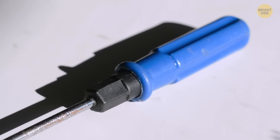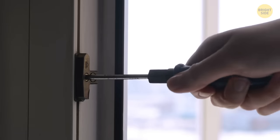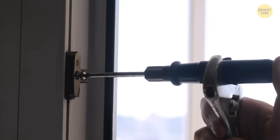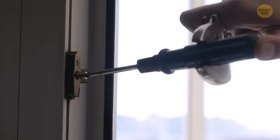Although your screwdriver is ergonomically made for your hand, sometimes you have that one screw that's too hard to loosen up. The handle is also shaped so you can easily fit a ring spanner or wrench inside, allowing you to apply more force and ensuring that you can remove that troublesome screw.